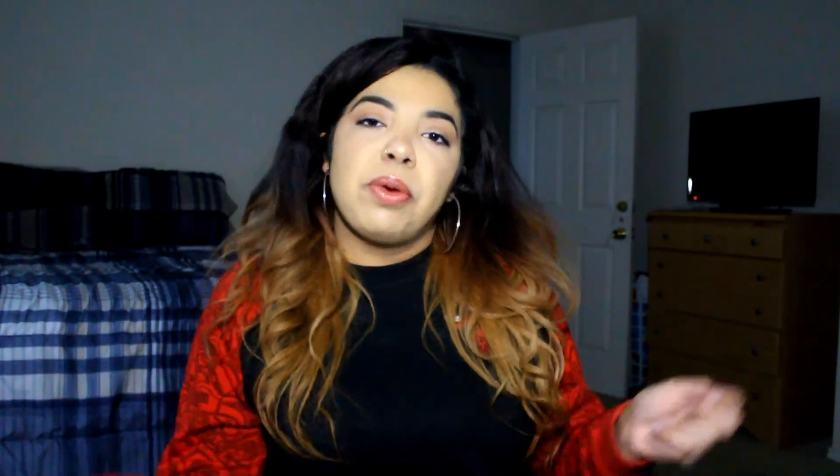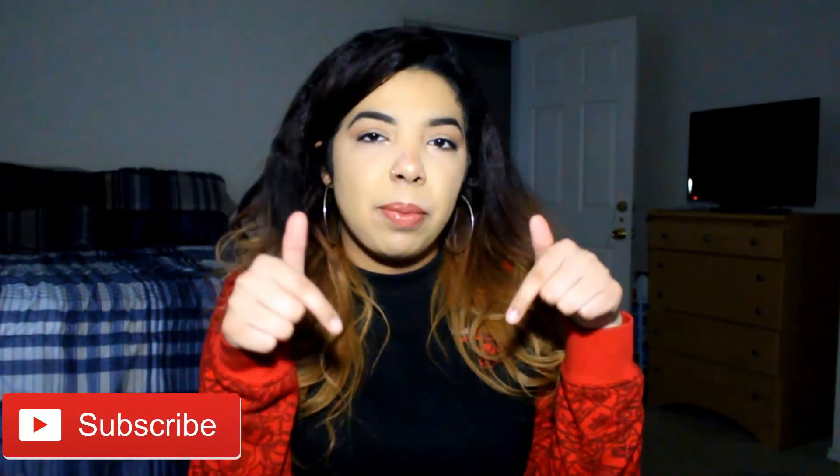Alright, so this is the final look! If you guys enjoyed this video, please hit that like button and subscribe if you want to see more of me. Bye!